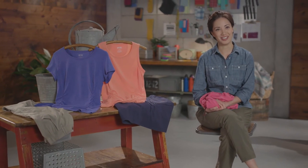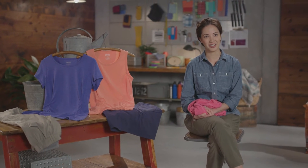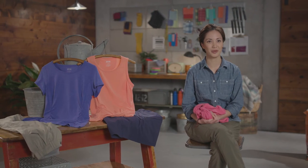Duluth thought about all the details when we designed this Dry on the Fly collection. If she gets wet or if she's sweating, no matter what, this fabric will dry quickly and wick away sweat so she'll be comfortable all day long.